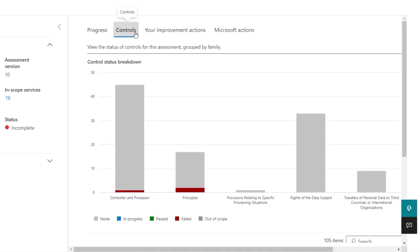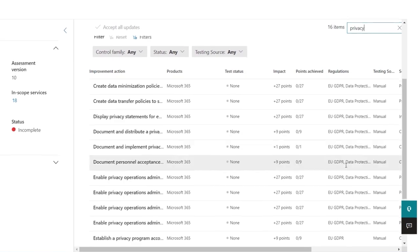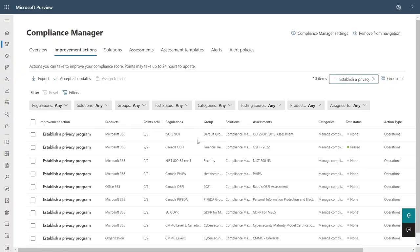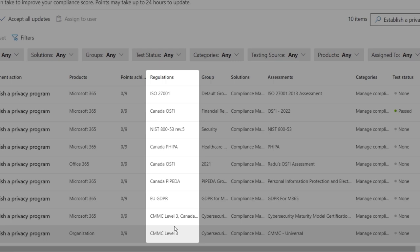Looking at Controls — think of a control as how we interpret a requirement of a regulation. These often span multiple regulations. Here we're seeing control families relevant to GDPR. Next, improvement actions can be manual or automatic. Searching for 'privacy' under manual actions and choosing 'establish a privacy program,' I can see guidance for the types of measures needed. Importantly, improvement actions are mapped across all applicable regulatory controls, so once you take an action, you satisfy the requirement across multiple regulations without duplicating efforts.